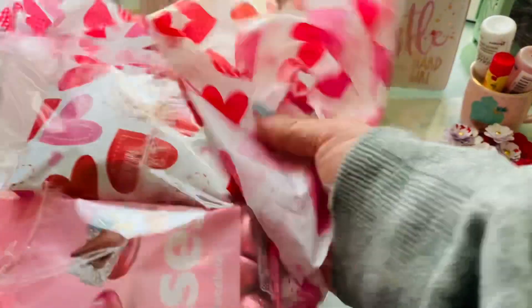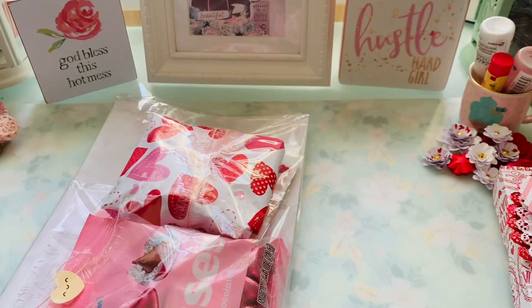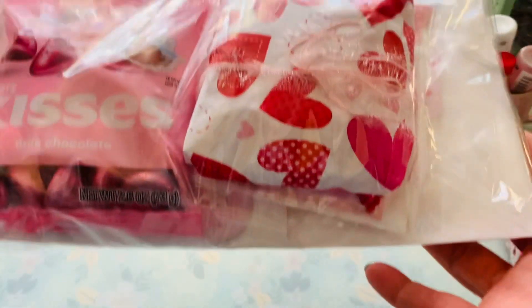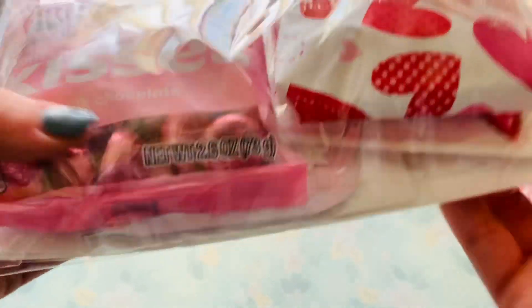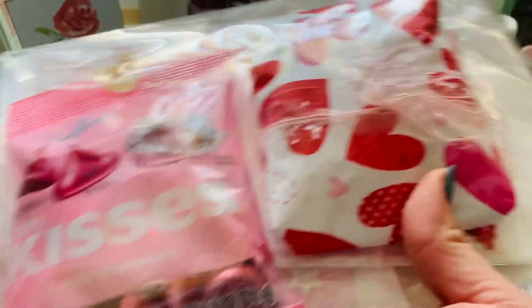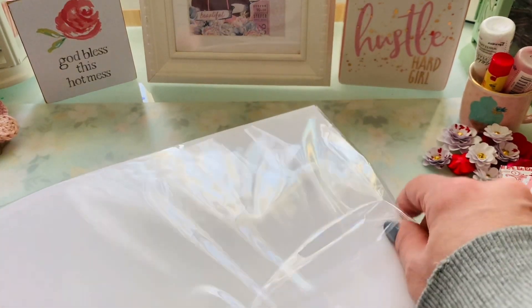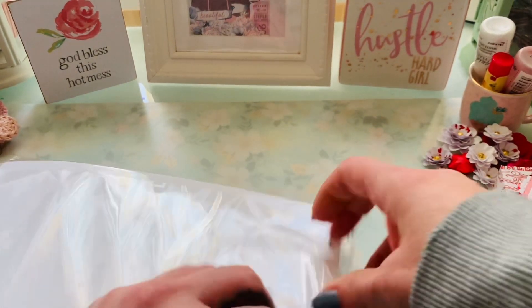I haven't eaten yet because I wanted to get the natural light. Look how it's packaged. I love these. I eat one full bag of these in one sitting — that's me. Who eats Hershey Kisses and only has one or two? Come on, let's be real.